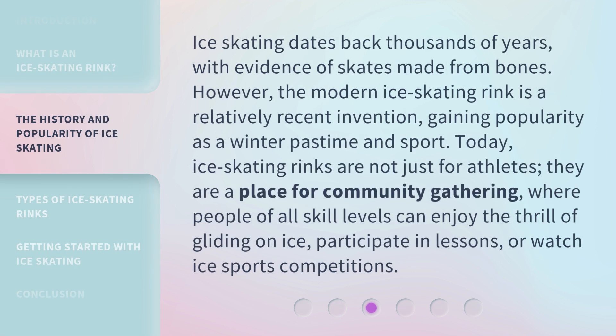Ice skating dates back thousands of years, with evidence of skates made from bones. However, the modern ice skating rink is a relatively recent invention, gaining popularity as a winter pastime and sport. Today, ice skating rinks are not just for athletes. They are a place for community gathering, where people of all skill levels can enjoy the thrill of gliding on ice, participate in lessons, or watch ice sports competitions.